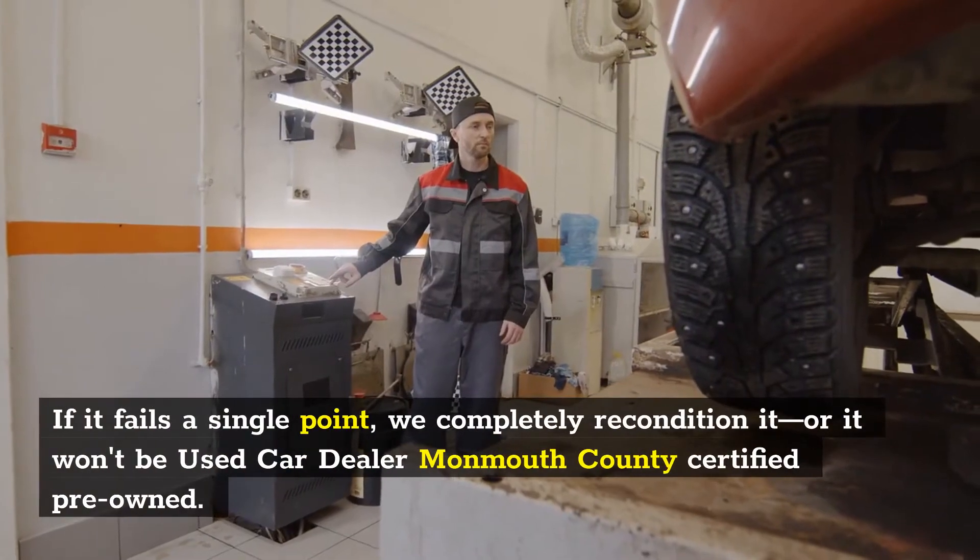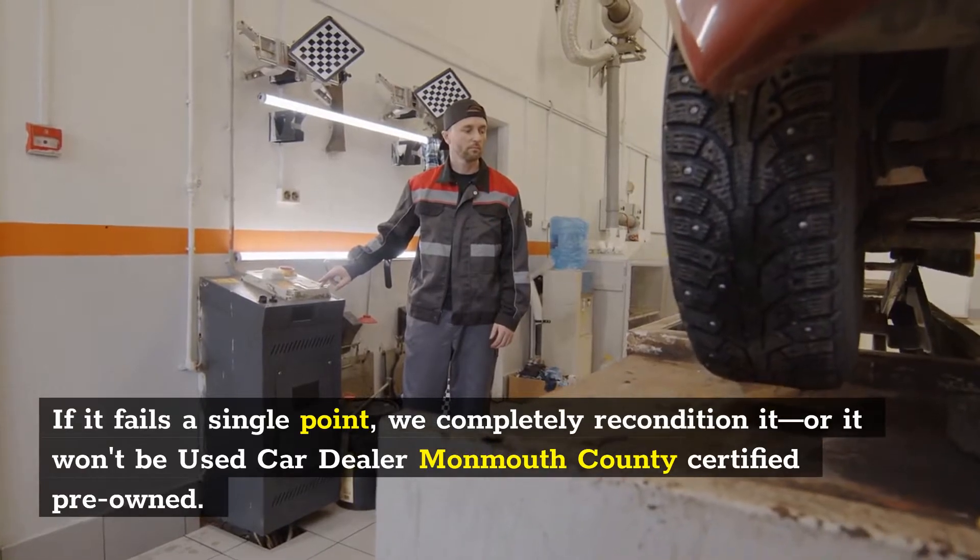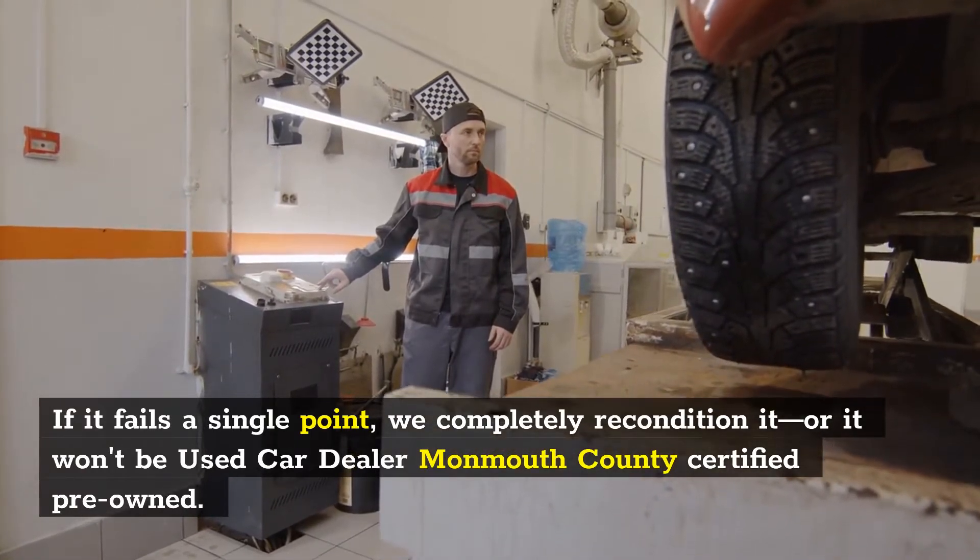If it fails a single point, we completely recondition it, or it won't be used car dealer Monmouth County certified pre-owned.